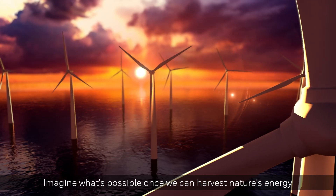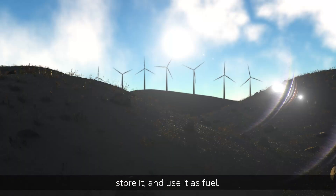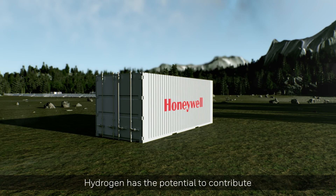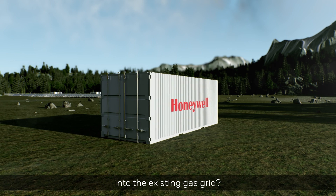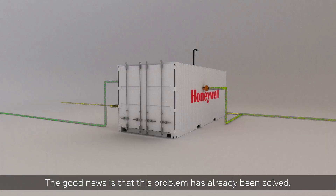Imagine what's possible once we can harvest nature's energy and transport it, store it, and use it as fuel. Hydrogen has the potential to contribute to the decarbonization of the world's energy economy. But how can we safely blend hydrogen into the existing gas grid? The good news is that this problem has already been solved.